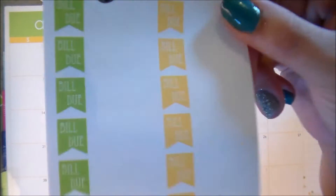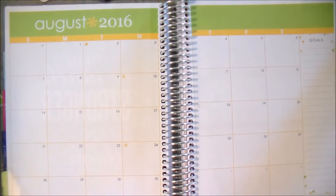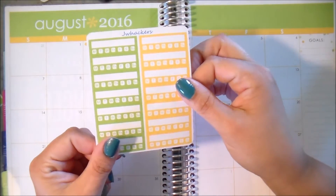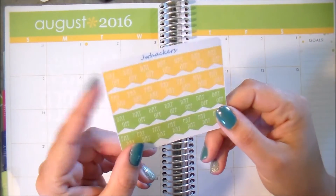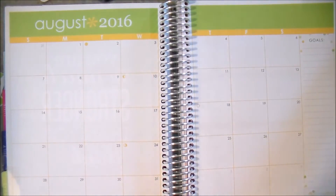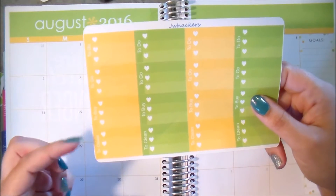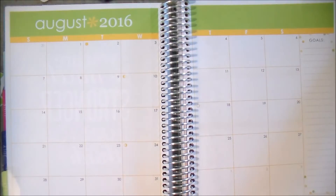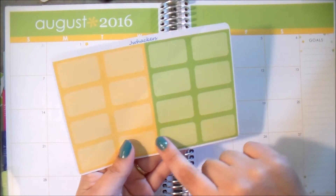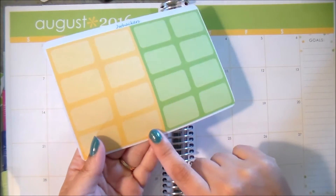You have your Bill Due stickers — I did the font in white again because I really like the way that looks. You have your weekly habit trackers, payday and day off flags in the yellow and the green. We have your half box checklists with to-do, to-go, to-buy, and to-clean. And then these are the squared off half boxes — I've been doing these and absolutely loving the way they look. You don't have to worry about putting washi tape behind the rounded corners anymore.